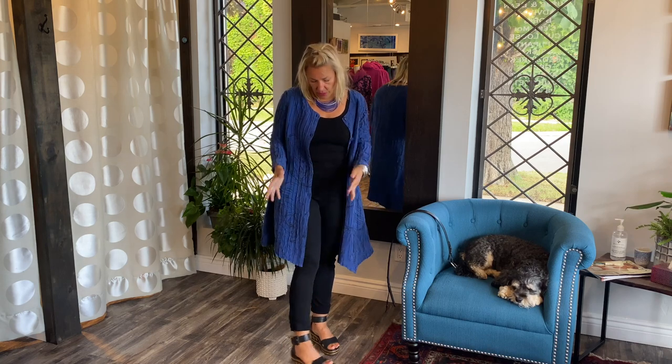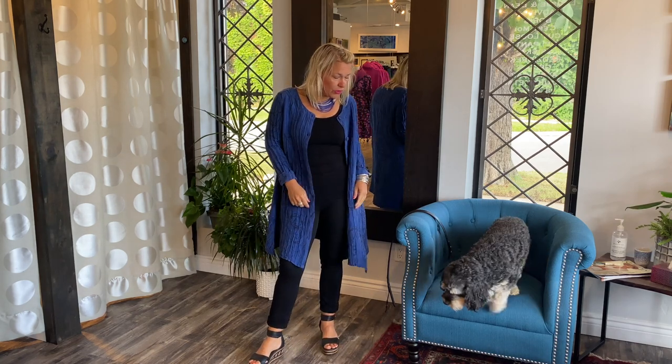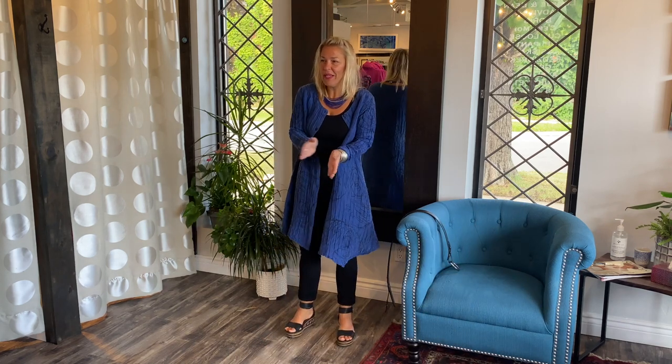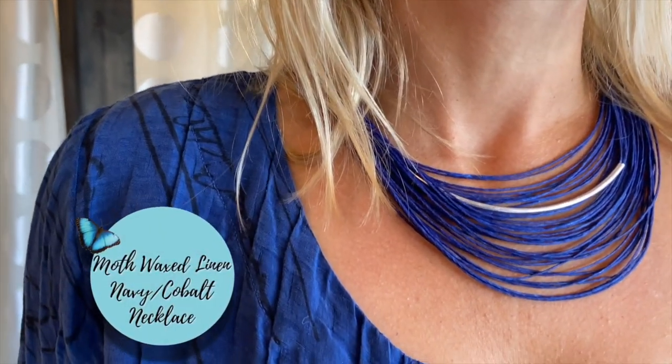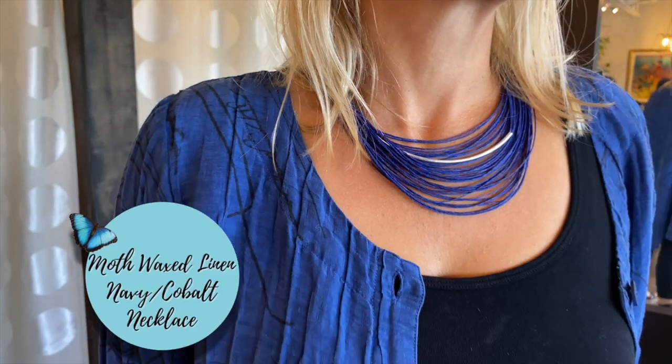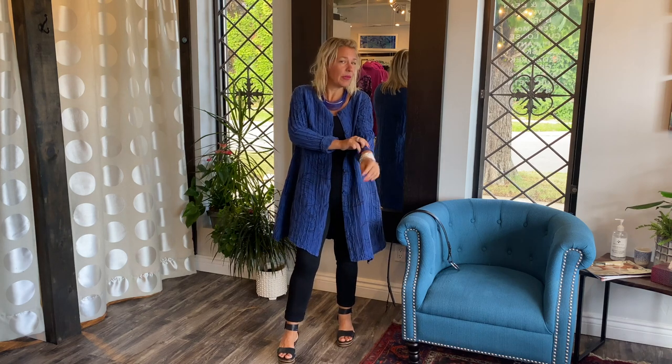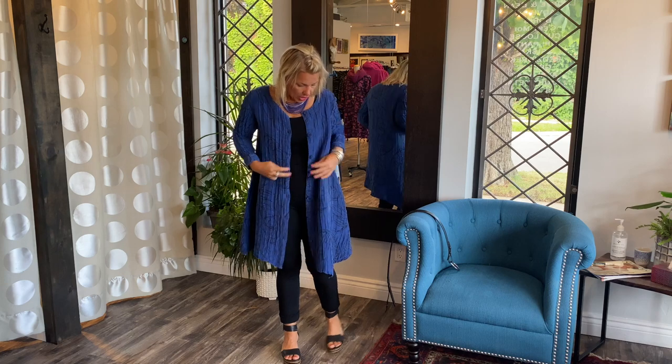In the winter you can wear some little booties or a flat. I am also wearing the beautiful moth necklace — it's the waxed linen, made in Muskoka by Leslie. They're so stunning, we will be restocking these. This one is in the cobalt color and I feel like it really picks up the color of the dress.